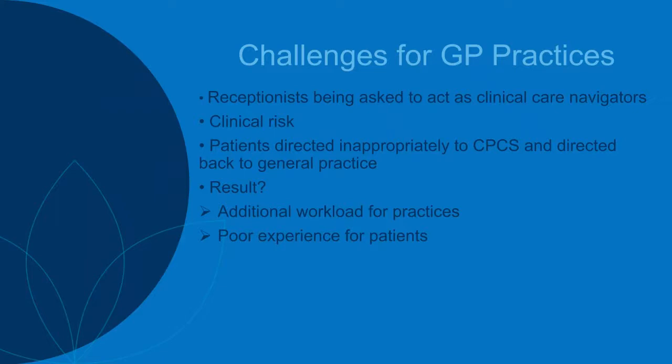We need an efficient, robust referral mechanism that addresses all of the above so patients can be directed appropriately to pharmacy. Making a best guess often results in an inappropriate direction of a patient to a pharmacy, which results in that patient being referred back to the GP if the pharmacy can't help them. Such inappropriate referrals create additional workload for everybody and a poor patient experience, so the service will quickly develop a bad reputation.